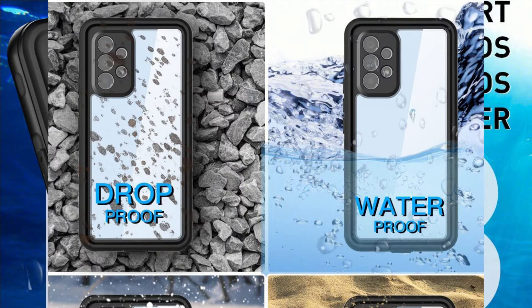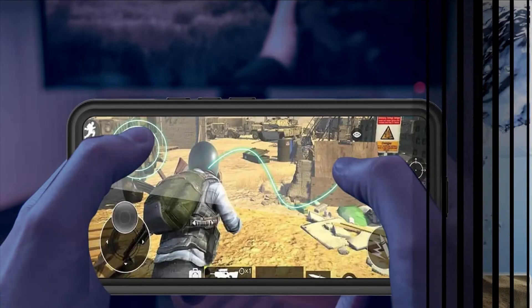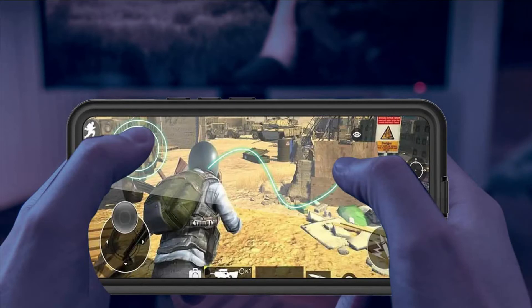Provides full functionality and convenience for watching movies, reading e-books, browsing, playing games, and lots more. Absolutely the best waterproof case for your Samsung Galaxy A53 5G.